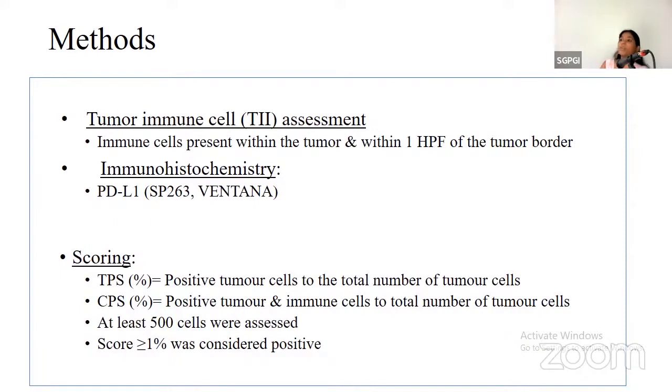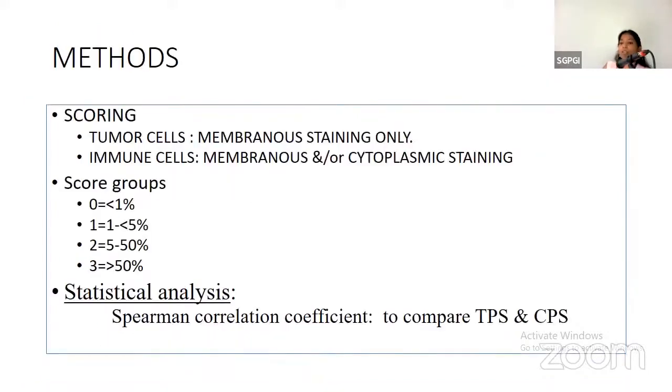Regarding the scoring system: TPS was calculated using positive tumor cells to the total number of tumor cells. CPS was calculated as positive tumor and immune cells to the total number of tumor cells. At least 500 cells were assessed, and a cutoff of more than 1% was considered positive. Tumor cells showing only membranous staining were taken into consideration.